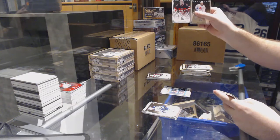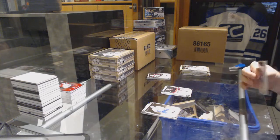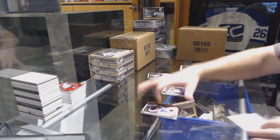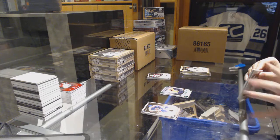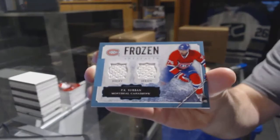For the Senators, numbered to 9.99, goalie insert, Craig Anderson. For the Nashville Predators, an Emerald rookie to 99, Austin Watson. For the Habs, frozen artifacts dual jersey, P.K. Subban.